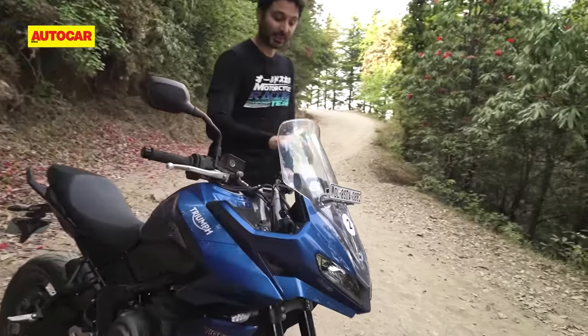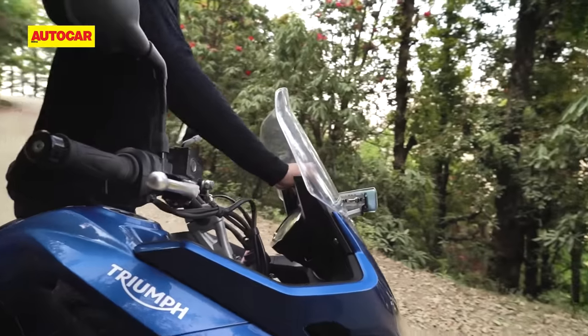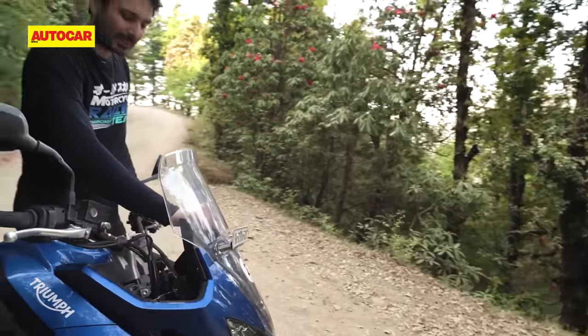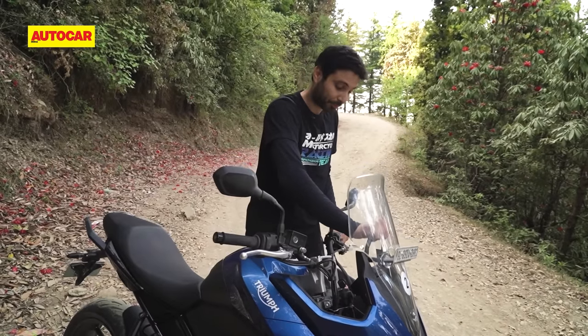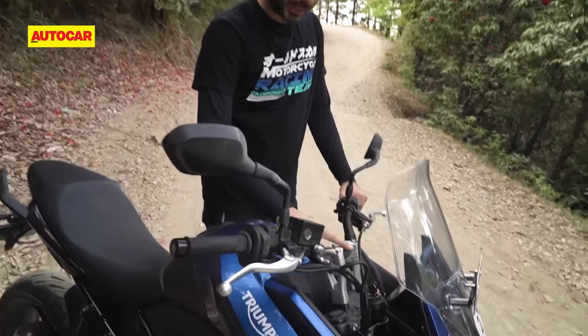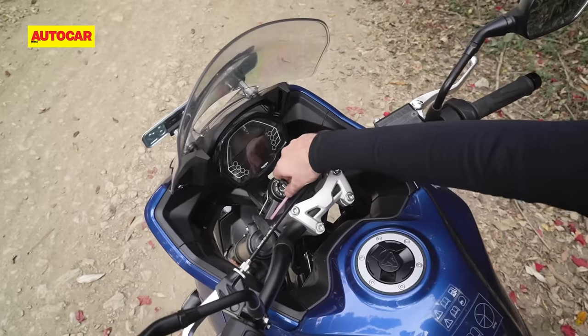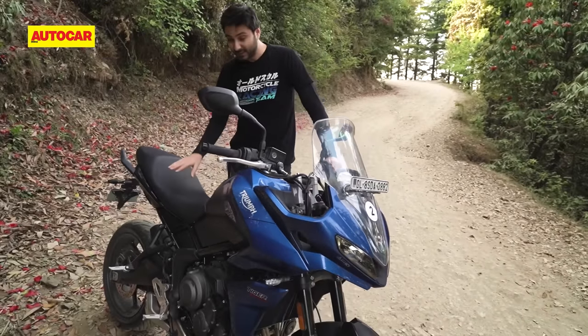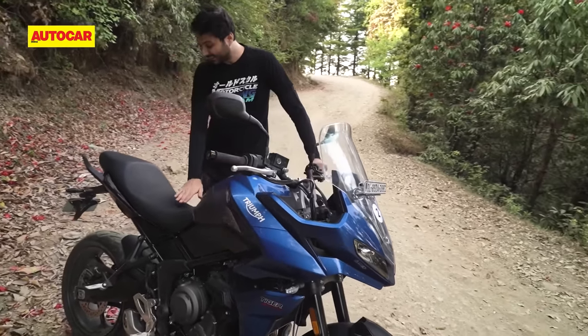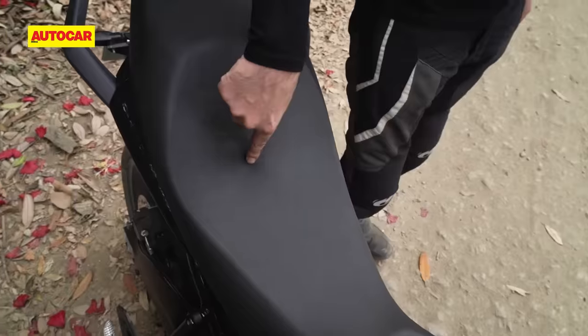Then there's the windscreen adjust mechanism. It's a simple push-pull system, but it's not very easy to use and it's quite hard to find the exact spot you want the windscreen in. Further back, the clutch cable is routed right over where your hand would go to find the ignition key. And finally, there's the seat cover — it doesn't fit flush against the seat and it's stretched tight in the air above it.